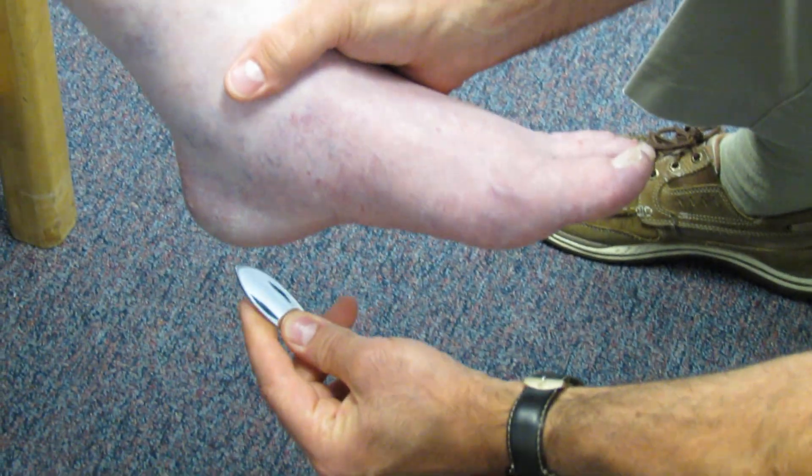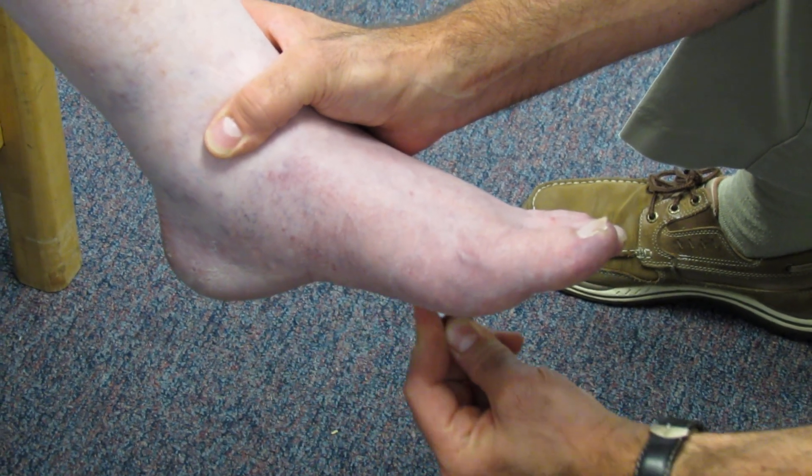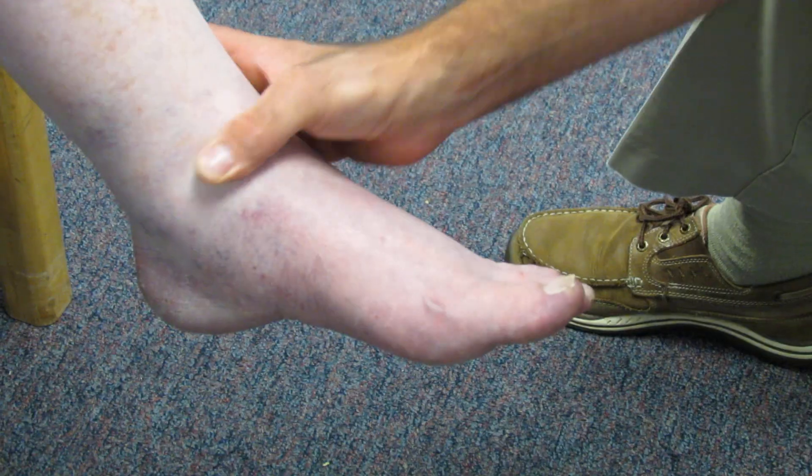And then we're going to do a Babinski test. Watch the big toe. Notice how it is up-going. That's a positive Babinski sign. When you see this in somebody, it's good to be alerted to something like MS or ALS or even some sort of a myelopathy from the spinal cord.